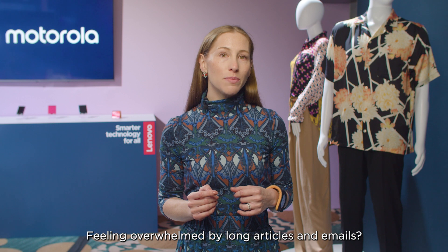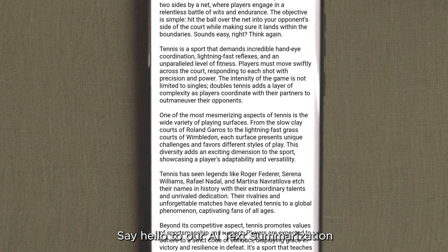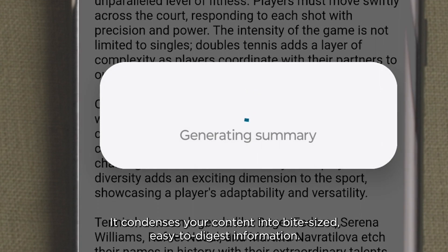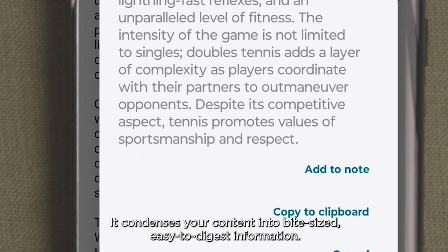Feeling overwhelmed by long articles and emails? Say hello to our AI text summarization. It condenses your content into bite-size, easy to digest information.